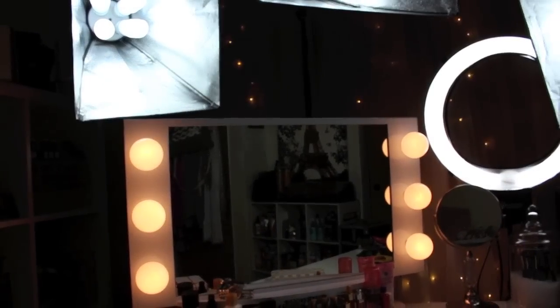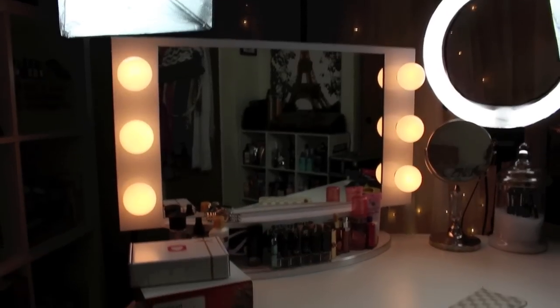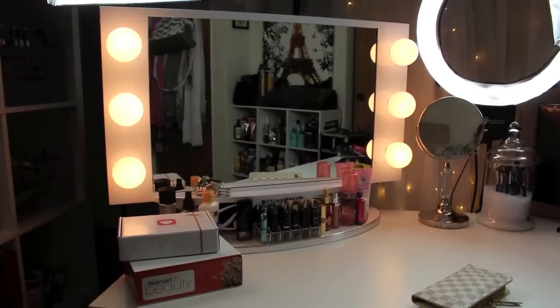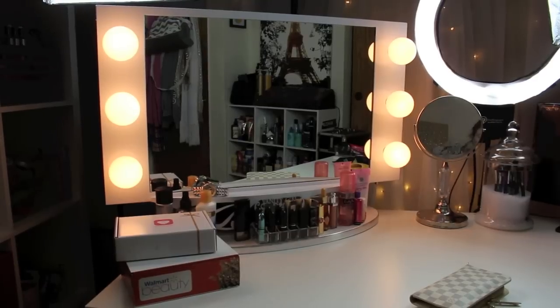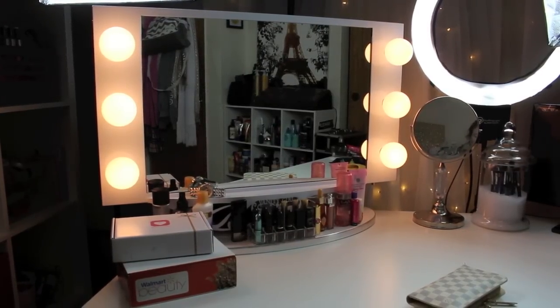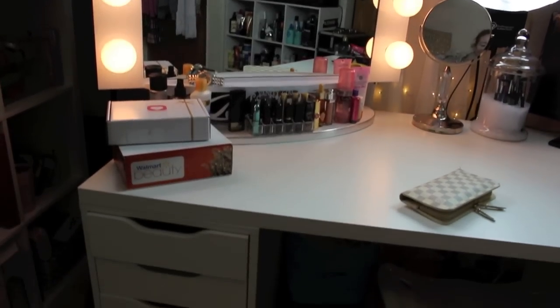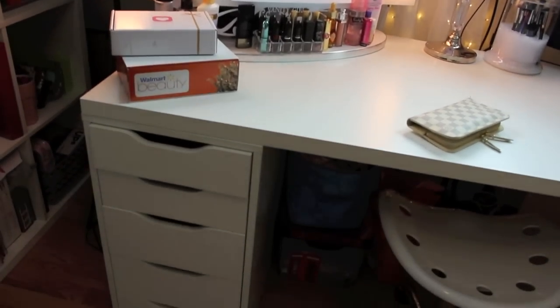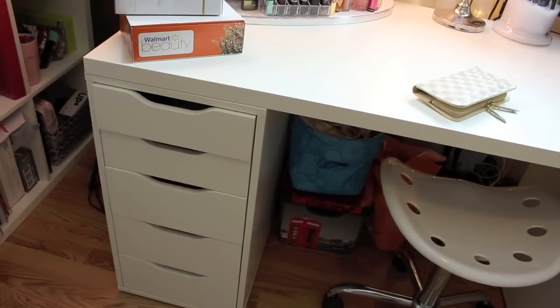I got those lights off Amazon too — I'm not exactly sure which shop. My newest piece is my Vanity Girl Hollywood mirror, and that was the last piece I got for this room before I fully completed it. Down below is another set of those five-drawer Alex drawers, and I just keep office stuff in there.